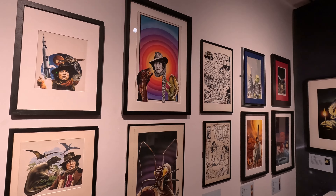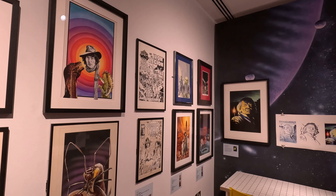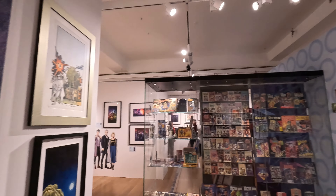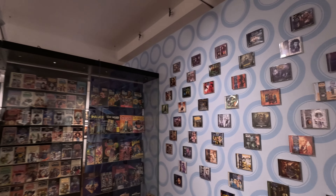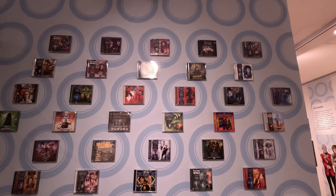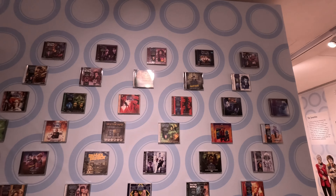This is a fantastic exhibit which changes throughout the year. At the time of this video going out I'm afraid to say that the event is now finished, but I'm sure with the success of this one the museum will be sure to do more in the future featuring series like Doctor Who.